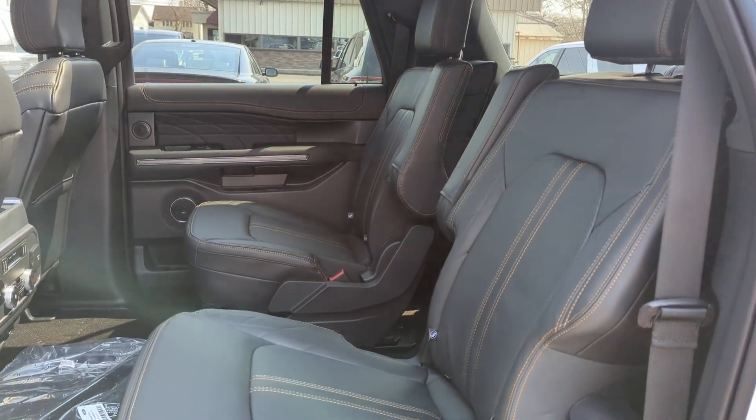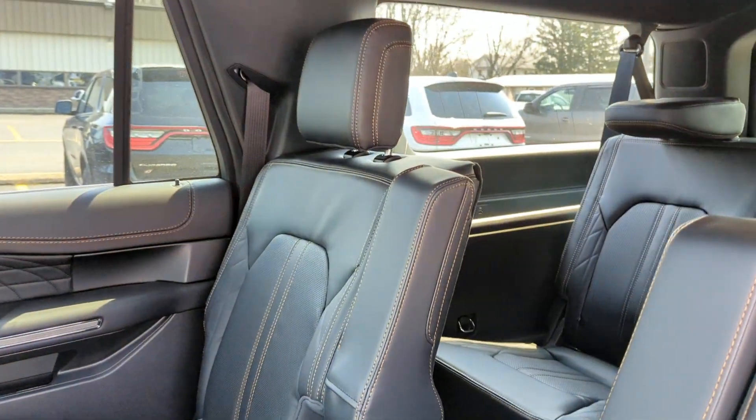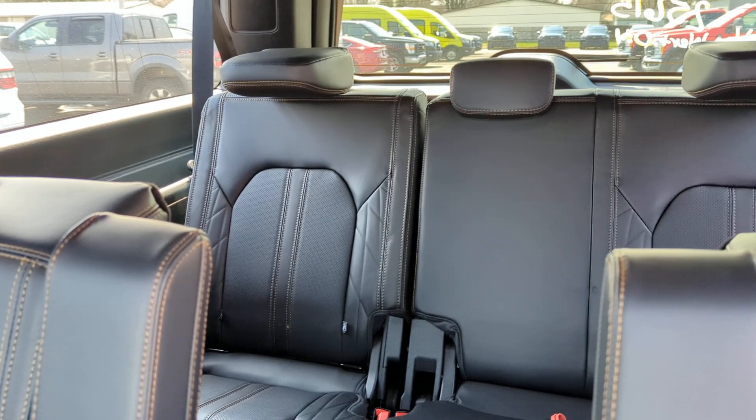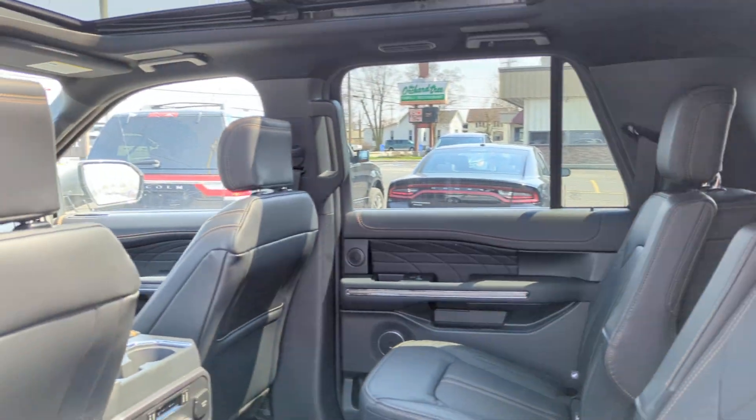Heated seats in the second row. Lots of natural light let in from the panoramic sunroof.